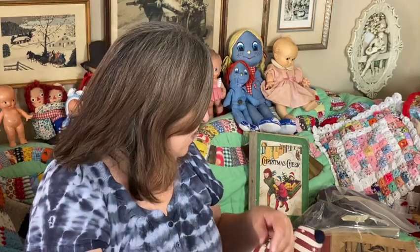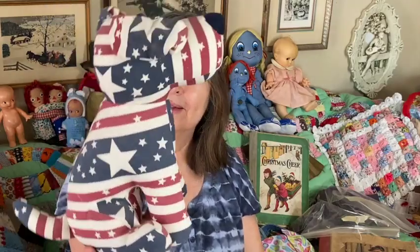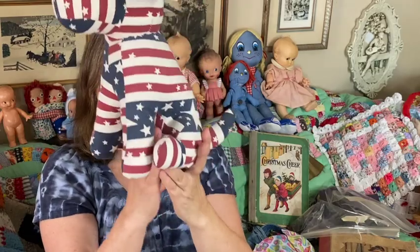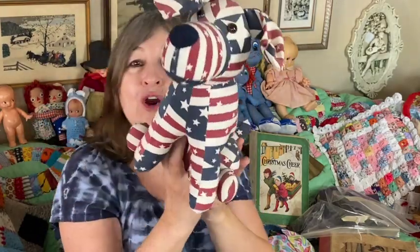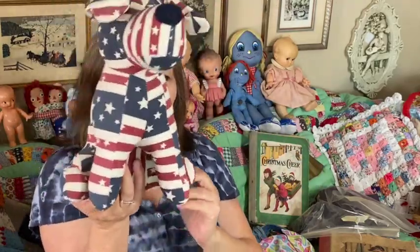I also got this cute little stuffed dog — he's really heavy. He's perfect for the 4th of July or any holiday, or just any time really. He's kind of Americana — a very cute little puppy dog.